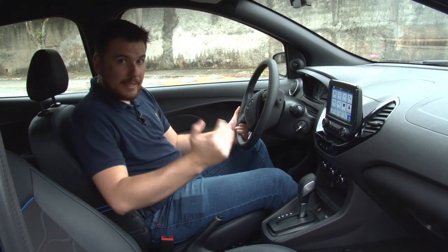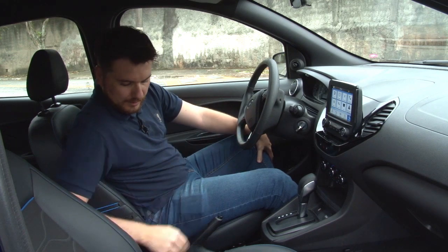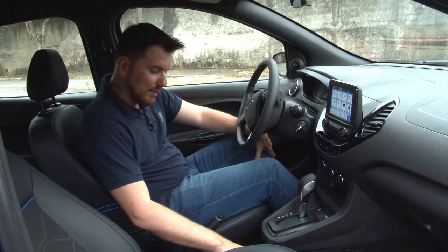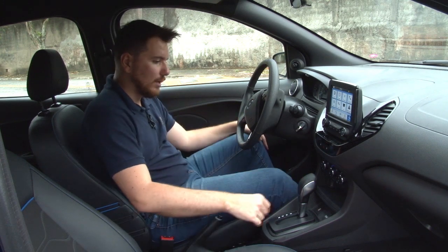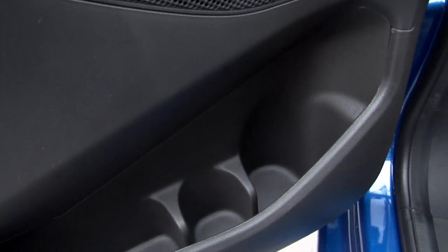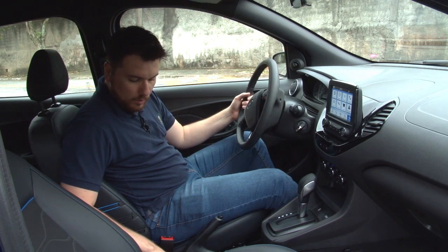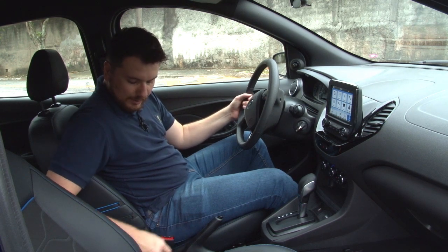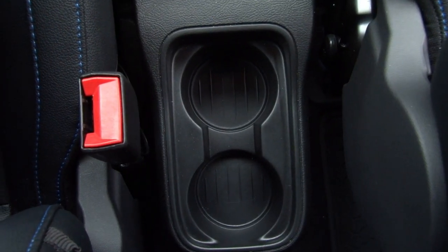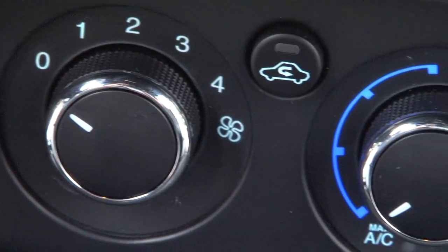Ainda na parte interna, a gente tem diversos porta-trecos: porta-lata, porta-garrafa, dá para colocar carteira e celular. Tem suportes nas portas tanto para lata quanto garrafa e outros utensílios. Na parte central do carro dá para colocar bebidas para quem vai na parte de trás. A gente tem também um ar condicionado que é bem ok, nada surpreendente.